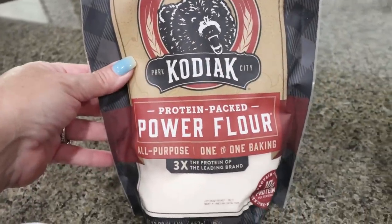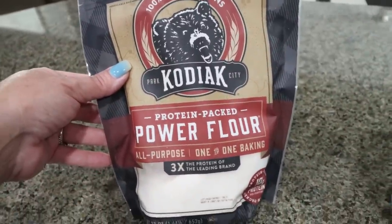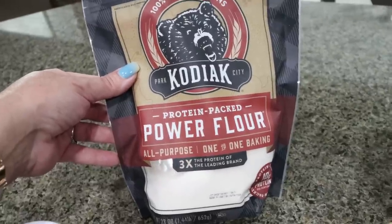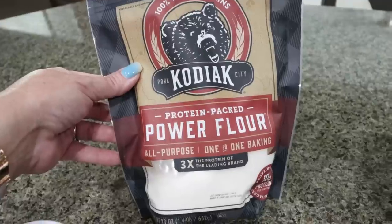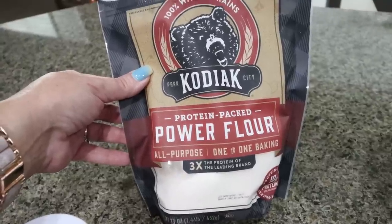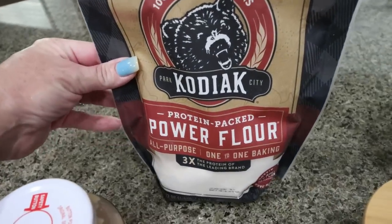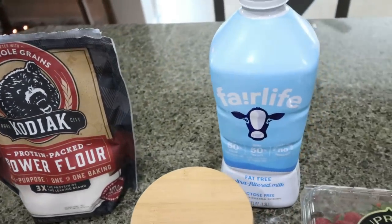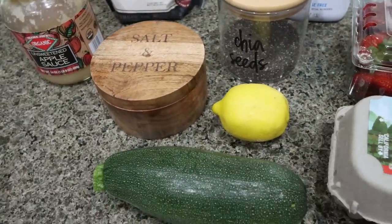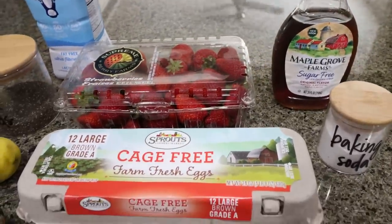First, you're going to need flour. I'm using the Kodiak Power Flour. This is actually discontinued by Kodiak — we don't know why, but you can make your own protein flour. The recipe will be in the description box. One of my lovely subscribers sent me several bags so I have quite a few on hand. I like it because it's flour with protein, which helps increase the protein in recipes. You'll also need Fair Life milk, unsweetened applesauce, salt, a fresh lemon, one medium zucchini, chia seeds, strawberries, sugar-free maple syrup, baking soda, and an egg.